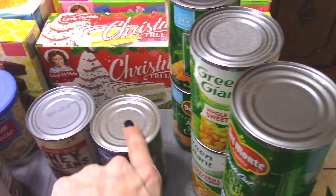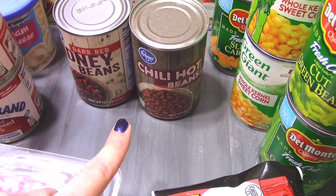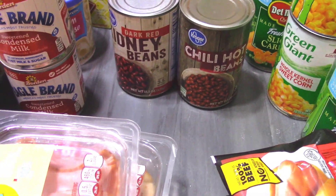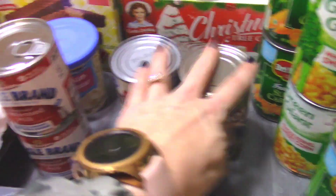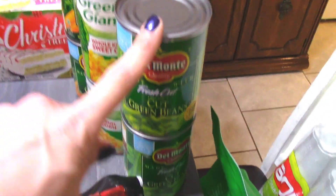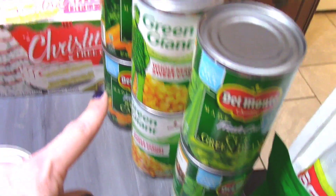I always get the off-brand kidney beans and chili hot beans from Kroger — you get them for like 69 cents a piece. I always use those beans when I make chili. And then these were a dollar a piece — I just got two cans of green beans, two cans of corn, and two cans of carrots.